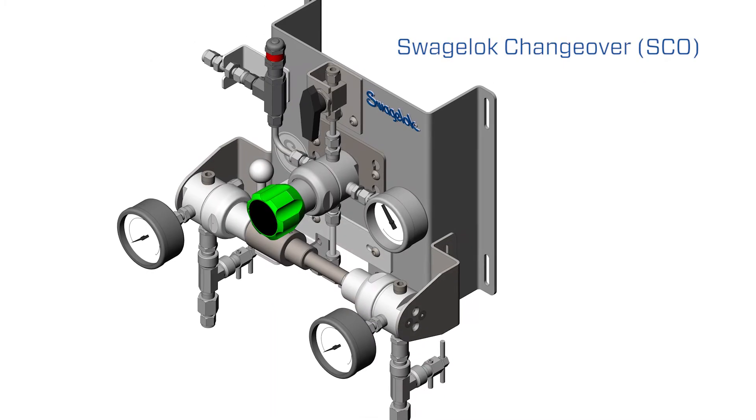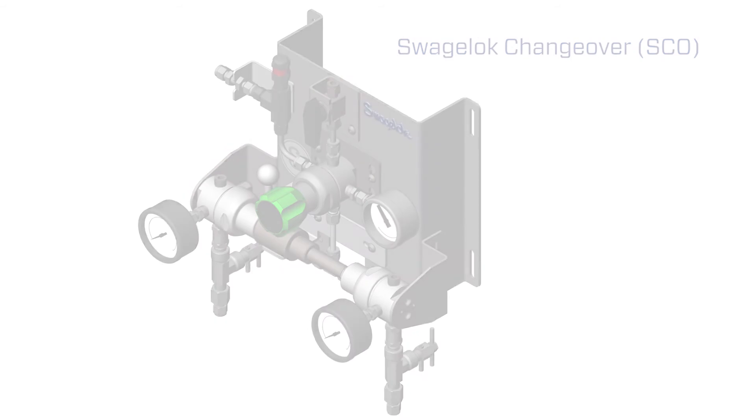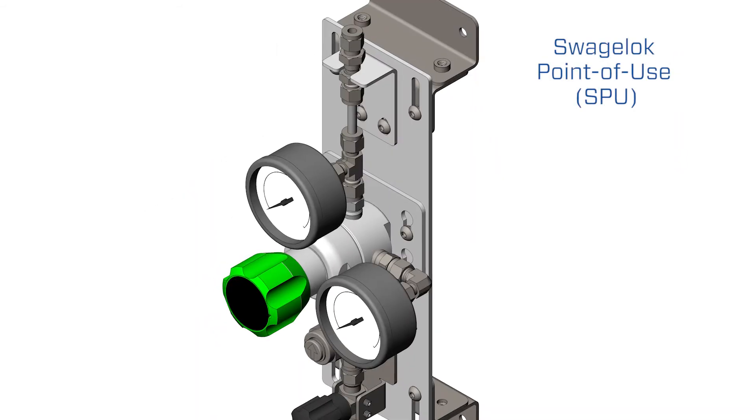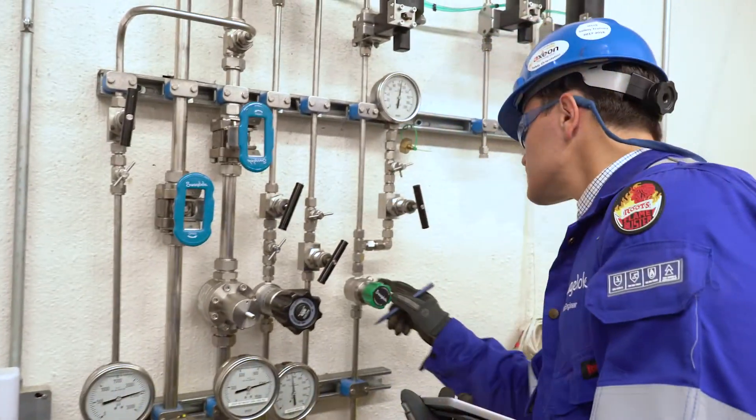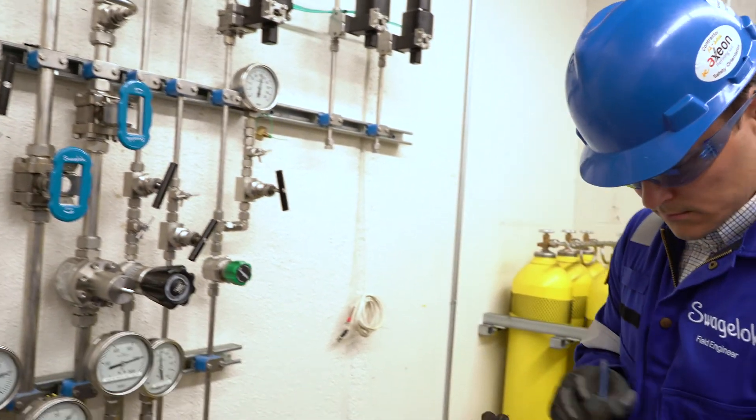These subsystems are assembled and tested at the local distributors, so when they arrive at the customer site, they're ready to install. The program that Swagelok has developed allows our customers — the owners of these systems who use them every day — to feel that their systems are being taken care of and that there is actual ownership from tip to tail. They can focus on running their business and utilizing the gas, which is really what they want to do.